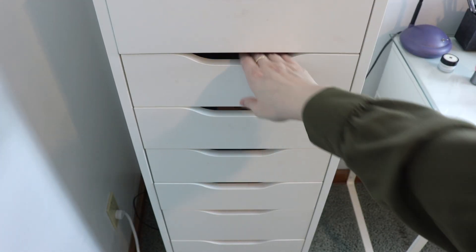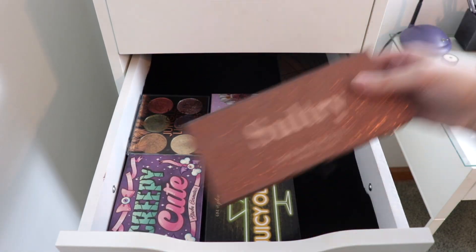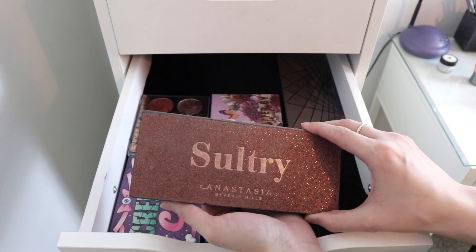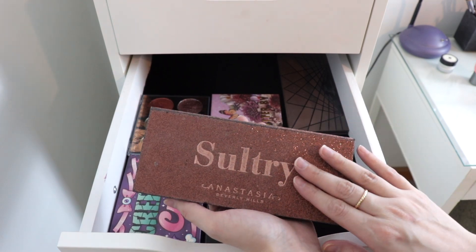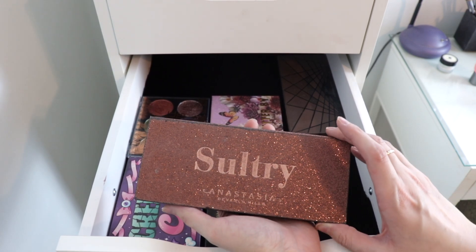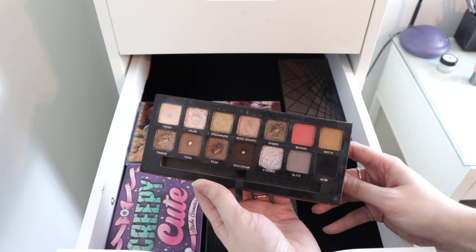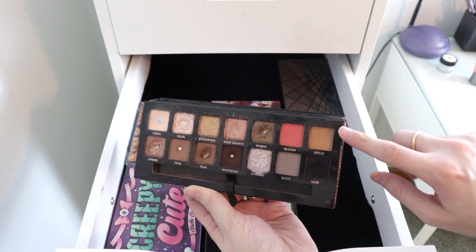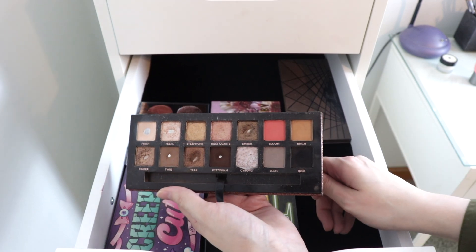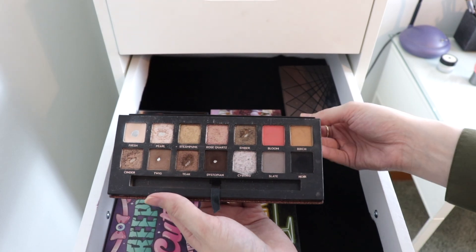Now let's go into my other drawers — I have quite a few drawers with eyeshadow palettes. I do want to pull for this Sultry palette. I've been thinking about this one a lot, especially since it came back in stock and is now on sale. I think you can get a set with this, a mascara, a liner, and the eyeshadow primer for around 30 bucks — I'll link it below if it's still on the Ulta website. I want to play around with shades like Birch, Cyborg, and Rose Quartz — maybe create a silvery cool-tone look with Slate and Cyborg.